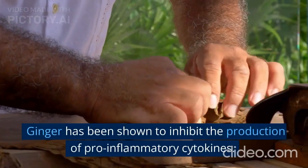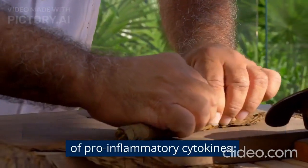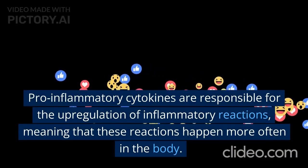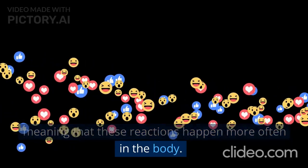Ginger has been shown to inhibit the production of pro-inflammatory cytokines. Pro-inflammatory cytokines are responsible for the up-regulation of inflammatory reactions, meaning that these reactions happen more often in the body.